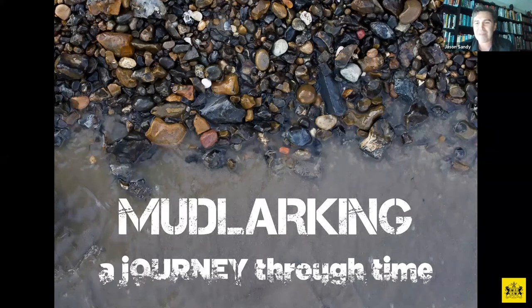As a caveat before we begin: to mudlark along the River Thames in London, everyone must have a permit regardless of whether you're walking around, not disturbing the surface, not scraping, not digging, not metal detecting — everyone must have a license.